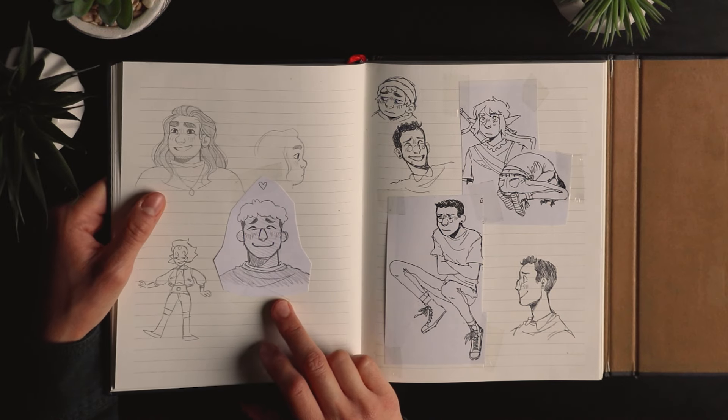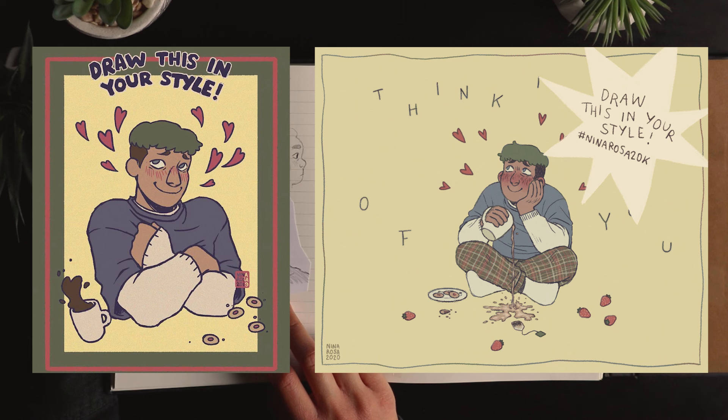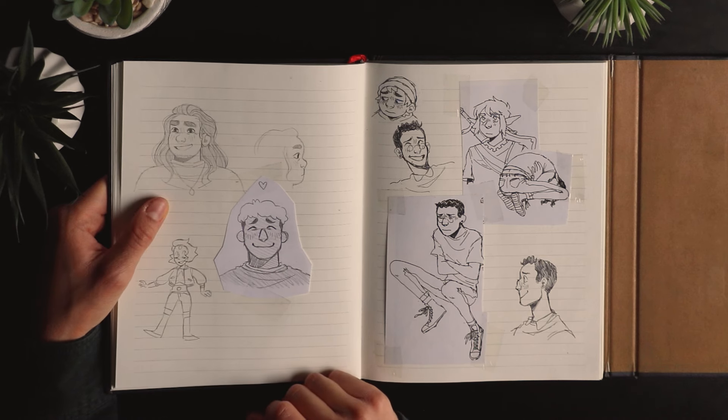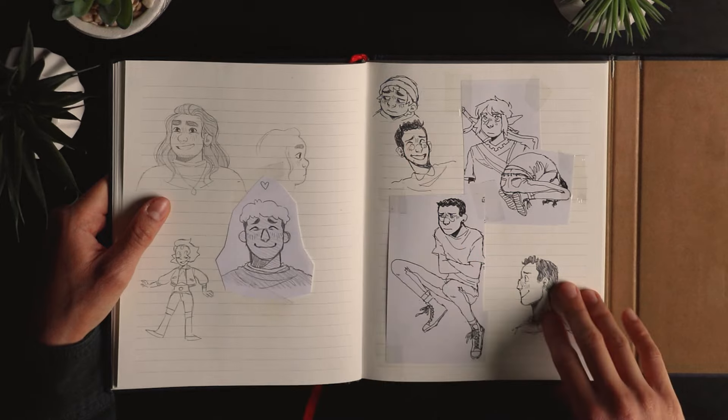That's the character I used for my 'Draw This in Your Style' challenges — I think I did two of them and reused the same character. And that's a little rainbow combo from the real universe, a Link, Maurice, and a sad spherical shape.